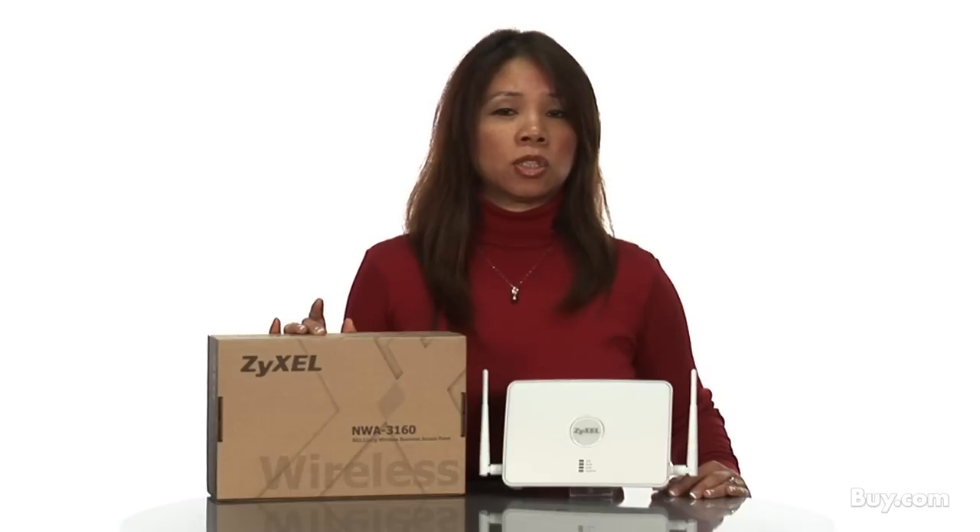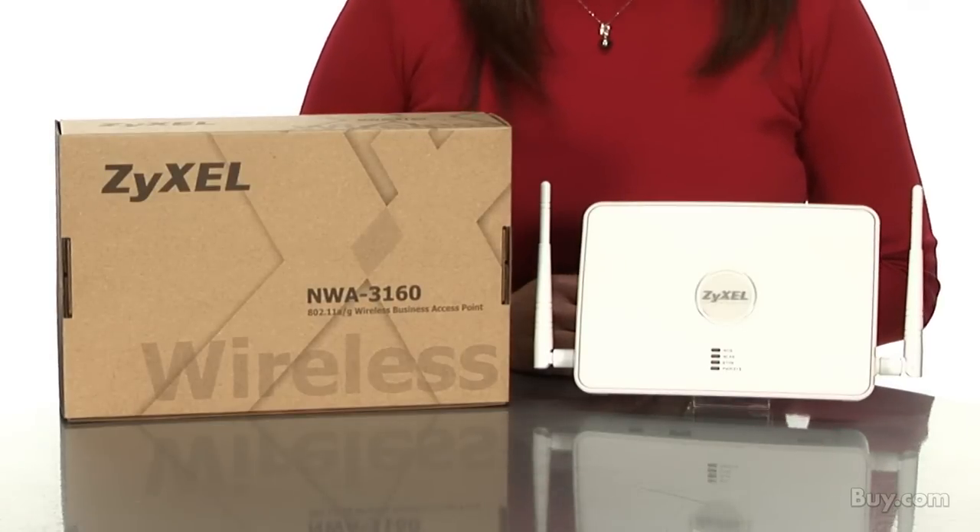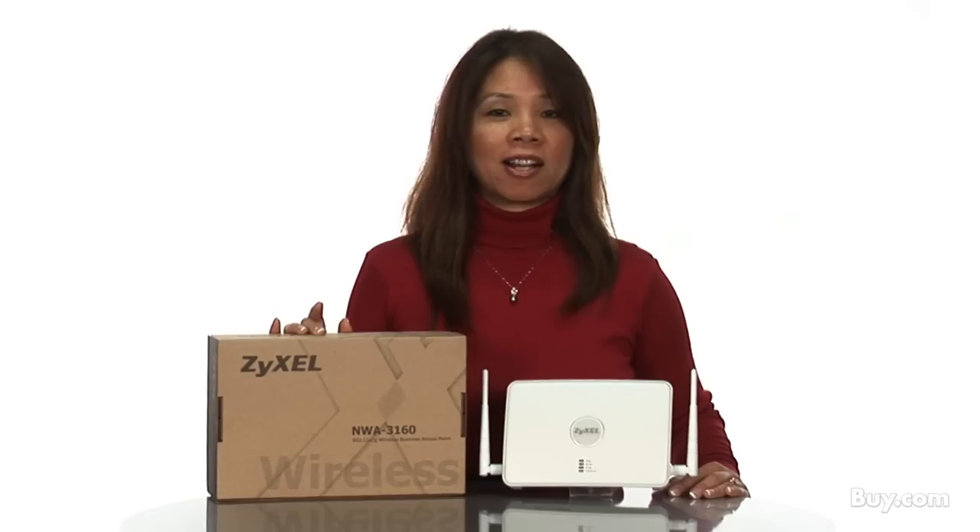This allows you to manage all your access points through one IP address and one GUI, and it allows for added features such as automatic wireless LAN channel assignment. You can find out more about Zycel's NWA 3160 at buy.com.